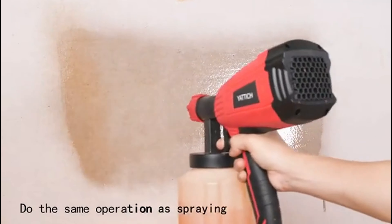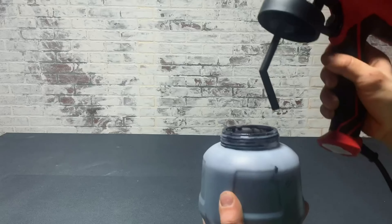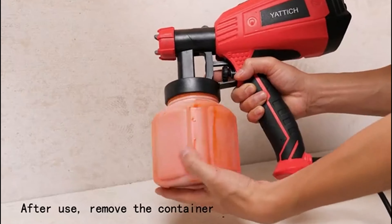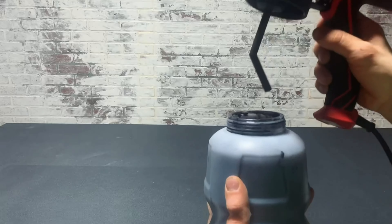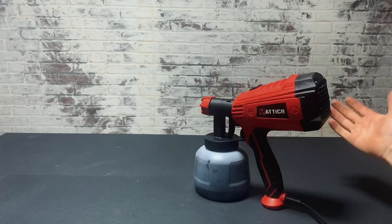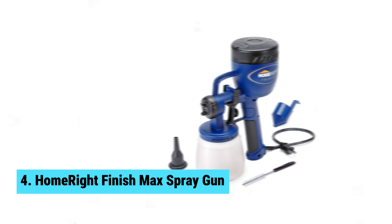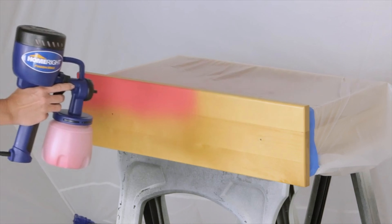What I love most about this paint sprayer is the time it saves on projects — no more tedious hours spent using a paintbrush or roller. However, one downside is the learning curve involved in using the sprayer, but with a little practice you'll be achieving professional-looking results in no time. For a budget-friendly option that doesn't skimp on quality, the Yattich HVLP Paint Sprayer is the way to go.